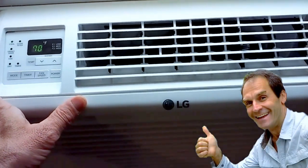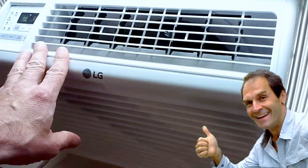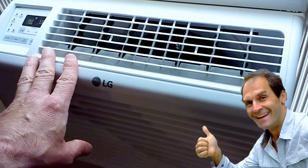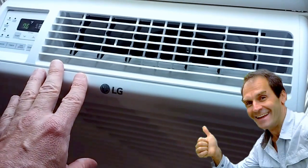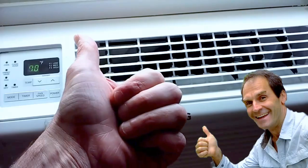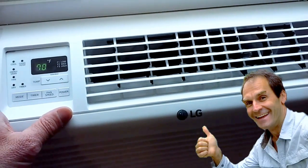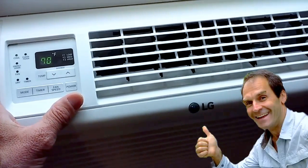Hi friends, Paul here from Cool and Quiet. Just yesterday I posted an extensive review on my new LG 6000 BTU AC cooled with R32 refrigerant, which is a hydrofluorocarbon friendly to the atmosphere and well-rated as far as global warming potential.